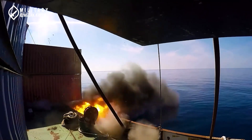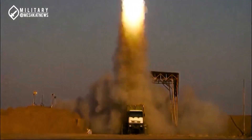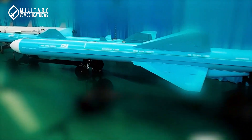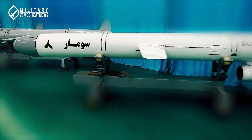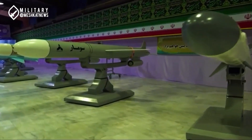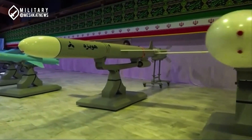For example, transonic refers to objects moving at speeds close to the speed of sound, specifically within the range of Mach 0.8 to Mach 1.2. In our discussion, supersonic refers to any flying object or projectile that travels the majority of its flight path at speeds between Mach 1 and Mach 5. However, maintaining continuous flight at such speeds, particularly for a cruise missile, is not an easy task. For this reason, only a handful of countries have pursued this type of specialized weaponry over the past 50 years.